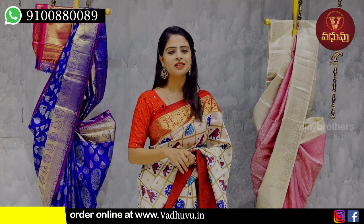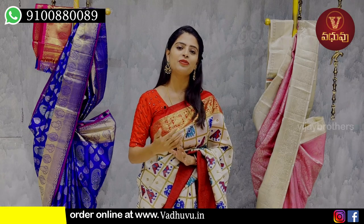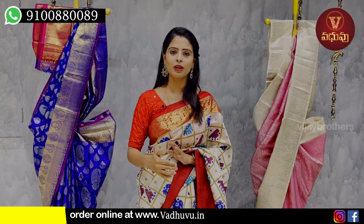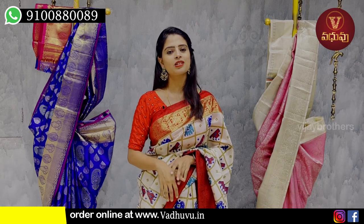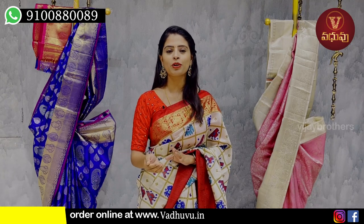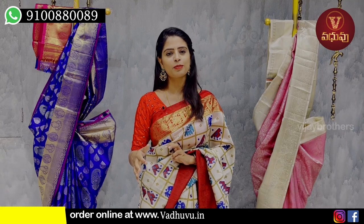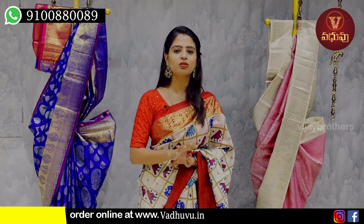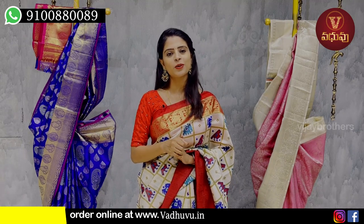There are links in the description below. Subscribe to the channel for daily saree updates. You can also visit the Vajay Brothers Studio — subscribe to these 3 channels. It's very easy to visit. You can visit Pettibodut, J&U, and Parimala Botek. Visit Vajay Brothers and the Pure Pattu type. Subscribe to this episode for daily Sari Studio updates.